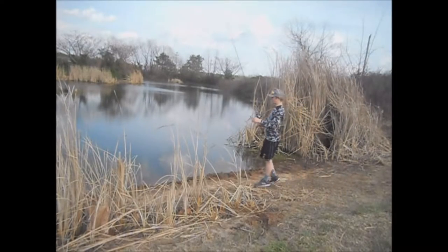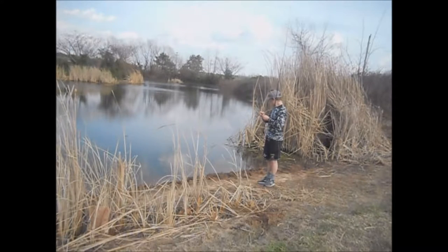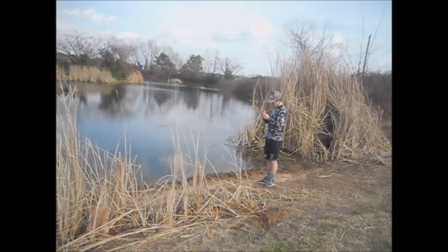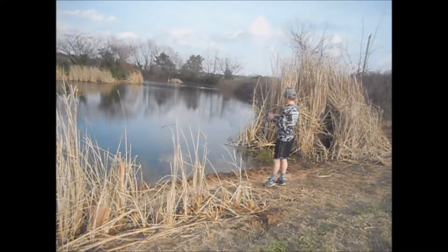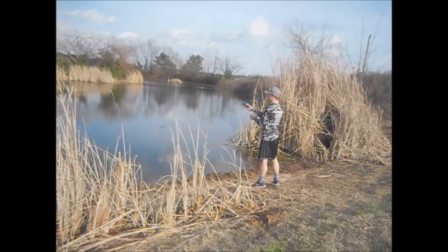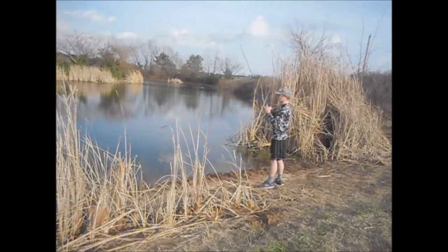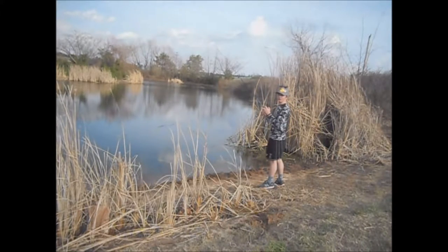Alright guys, we're at the pond right now. Nice little residential pond, looking good. Got a little moss in the water so we might throw a frog. We're gonna be fishing a candy bug trick worm right now, cover some bottom Texas rig it. The pond is a very mossy bottom.